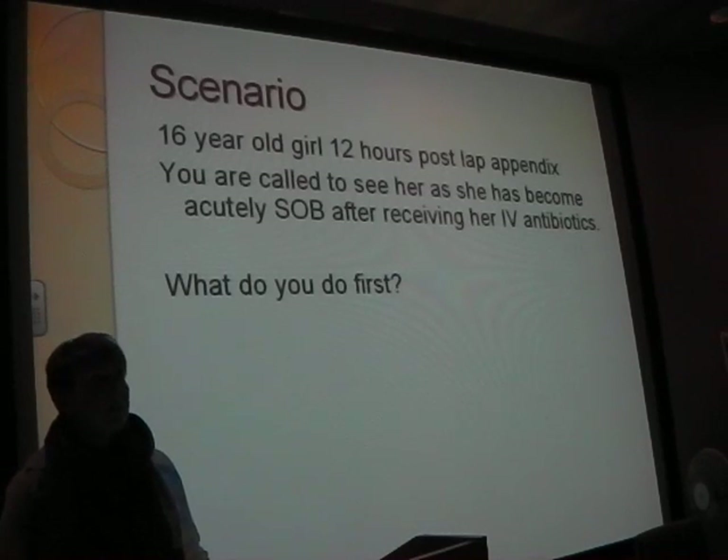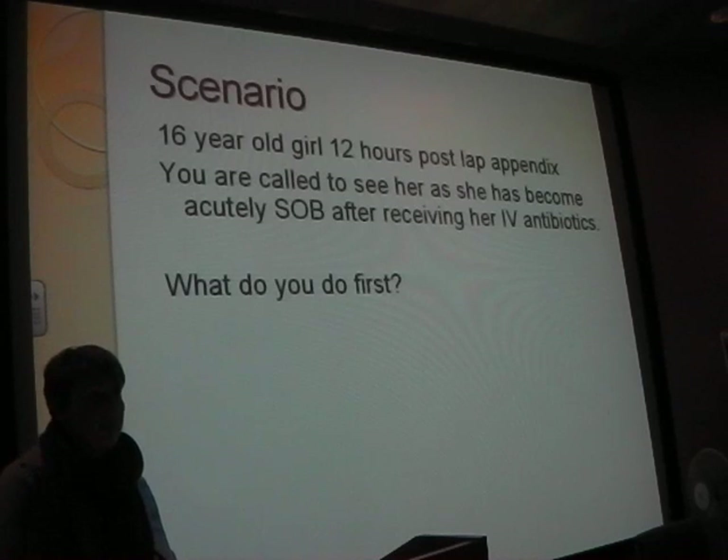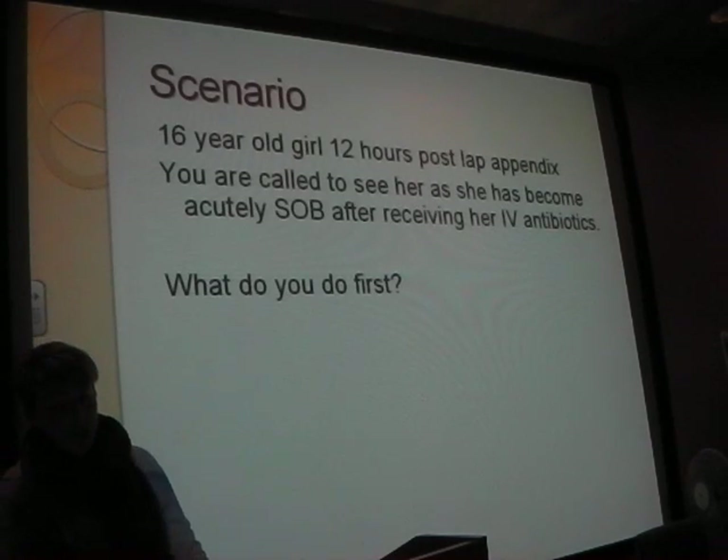Pupils, yeah. And I do like gross neurology as well - moving all four limbs. And also DEFG: don't ever forget glucose. And E for general examination - her skin, she's got a bit of an urticarial rash. And she's got IV antibiotics running. So what do you want to do at this point?